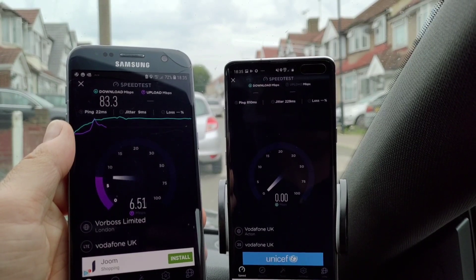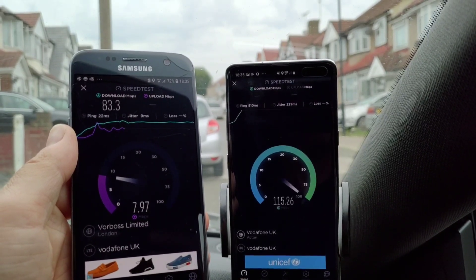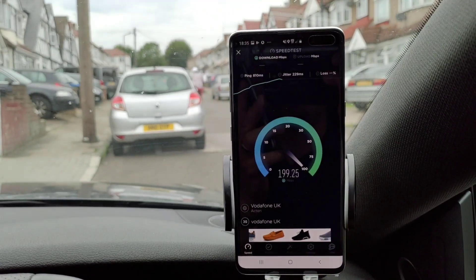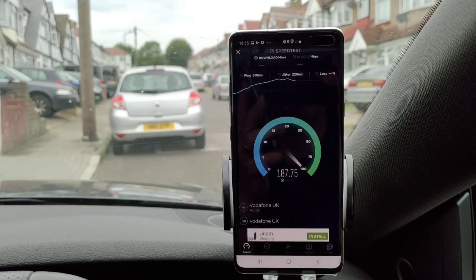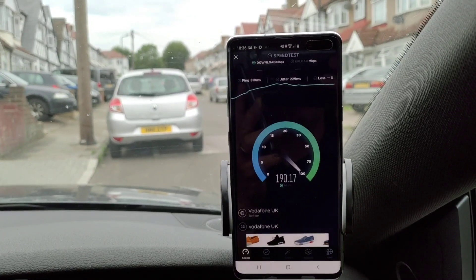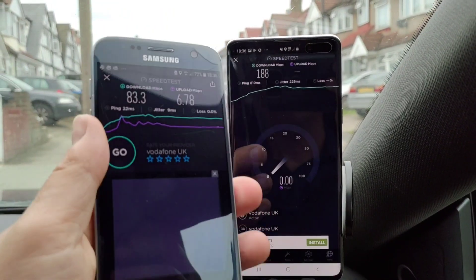So 83.3 megabits per second on the 4G. The 5G is off and away now, beating 200 megabits per second — and that is very quick indeed. I've only got a spotty signal here, two bars of signal.